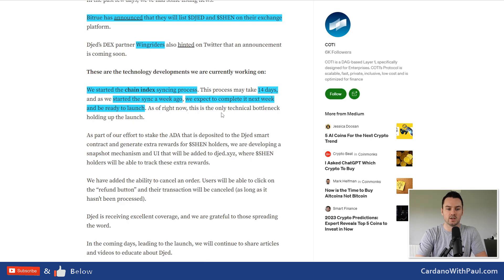As soon as we have a date I'll put it out, maybe in a Short to get the news out quickly. Once DJED goes live I'll create tutorials on how to mint, how to burn, and how to use it. Bitrue from centralized exchanges have announced they will list DJED and SHEN, and on the decentralized side Wing Riders, Minswap, and Muesli Swap have also announced they will have DJED and SHEN on their DEXes.